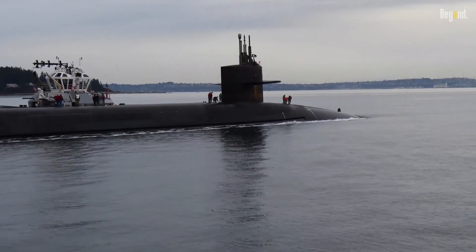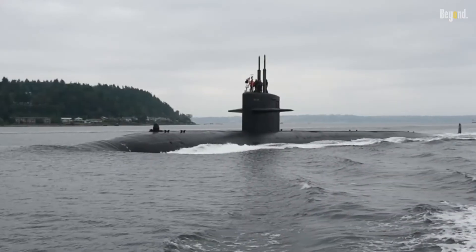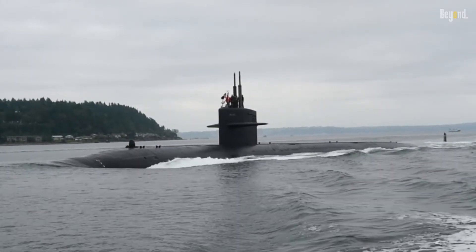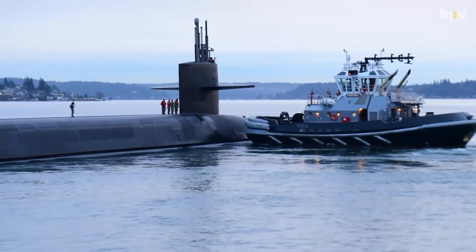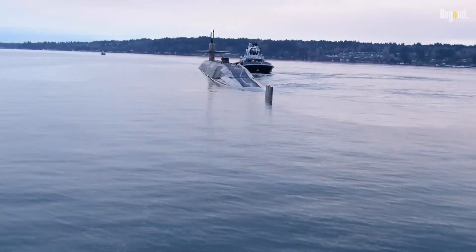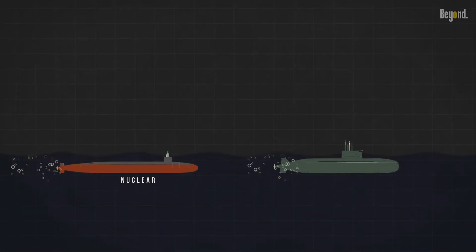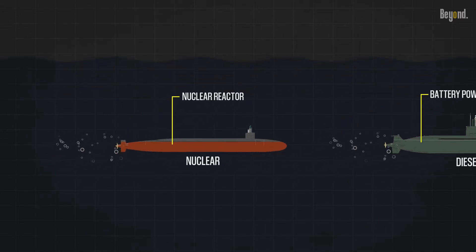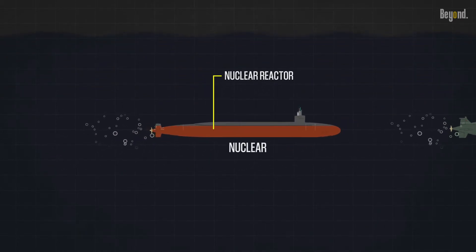When it comes to stealth capability, each type has different things to compare. Despite nuclear submarines having a long submerged period, it doesn't mean they're stealthier than conventional ones. Diesel-electric submarines are generally quieter when operating on battery power than nuclear submarines, because nuclear submarines have pumps and other machinery constantly running to keep the reactor cool, even when they are not moving.